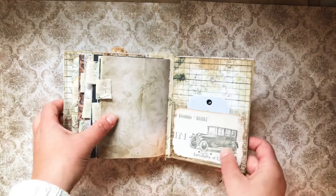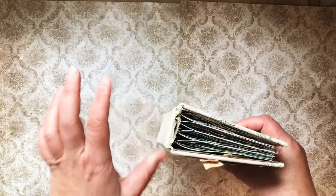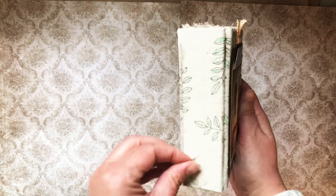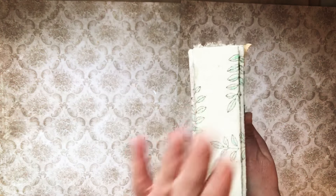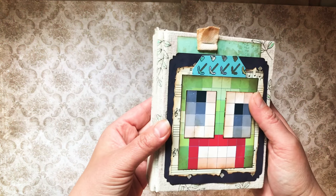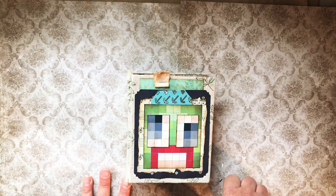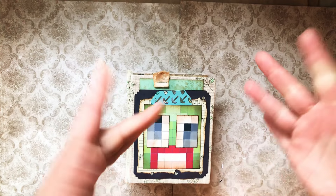I used Nick the Booksmith's hollow back binding, so I will link her YouTube channel below. Thanks so much and have a good day — there'll be more coming next week with some new fun things. Have a great day, bye!